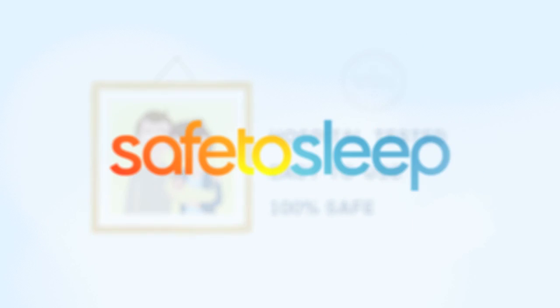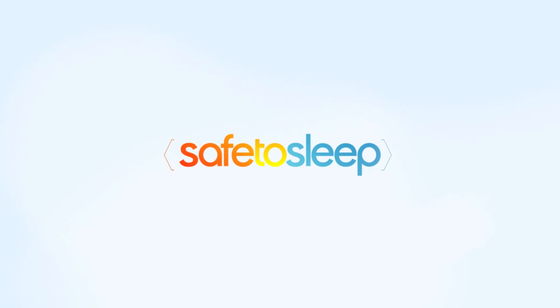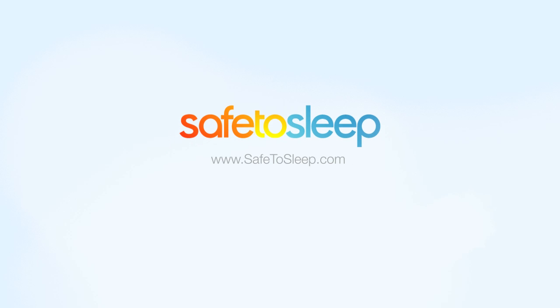Don't just put your baby to sleep — put your baby safe to sleep. Order online or find a store location at safetosleep.com.